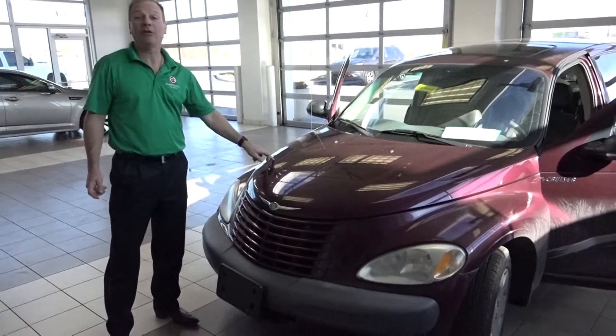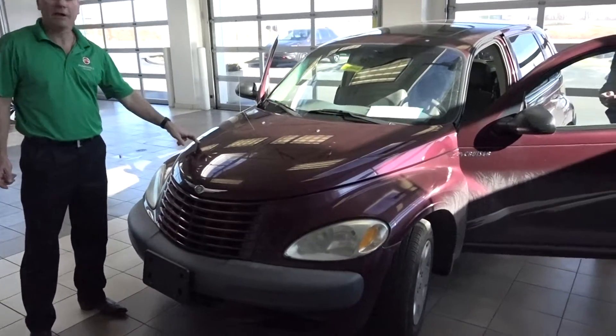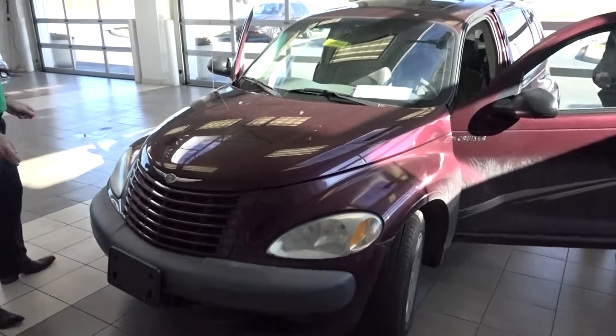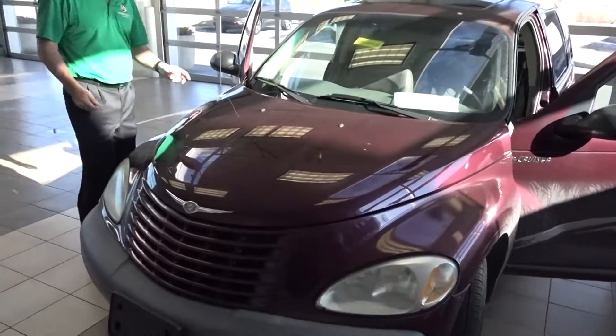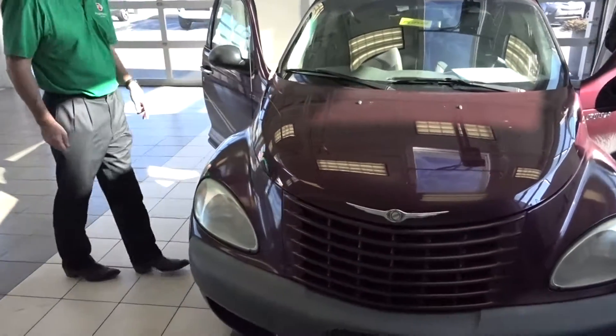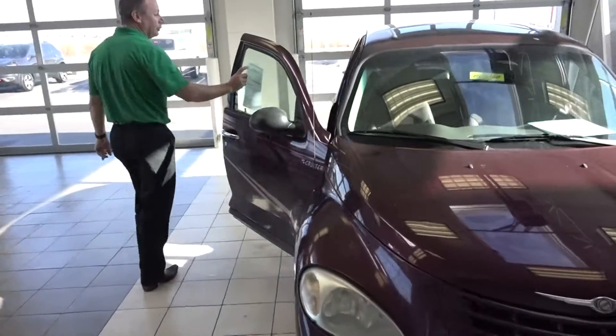Hey, look, we just now took a trade — a 2002 PT Cruiser. I remember when these things first came out, people were paying crazy money for them. But we just took this in trade, and guess what? The first $2,500 on the hood gets this car. $2,500, and you can have this 2002 PT Cruiser.